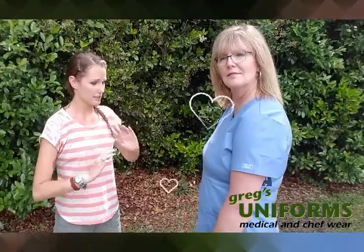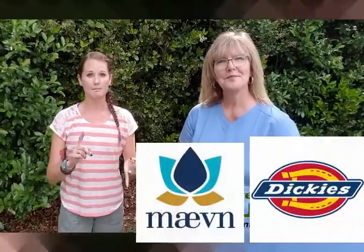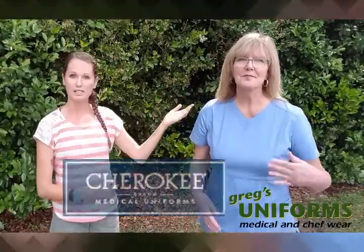Cotton-based uniforms are a tried-and-true classic look that has been exceeding for decades. At Breggs Uniforms we offer many different styles and brands of cotton scrubs, such as Dickies and Maven, and the Cherokee uniforms like Debbie has on.